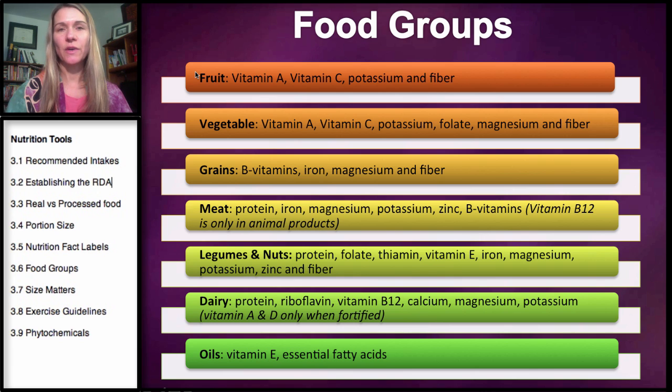The reason the USDA divides foods into different groups is because they offer different nutrients. You can see that fruits offer vitamin A, C, potassium, and fiber, and vegetables offer pretty much the same except you're also going to get some folate and magnesium.